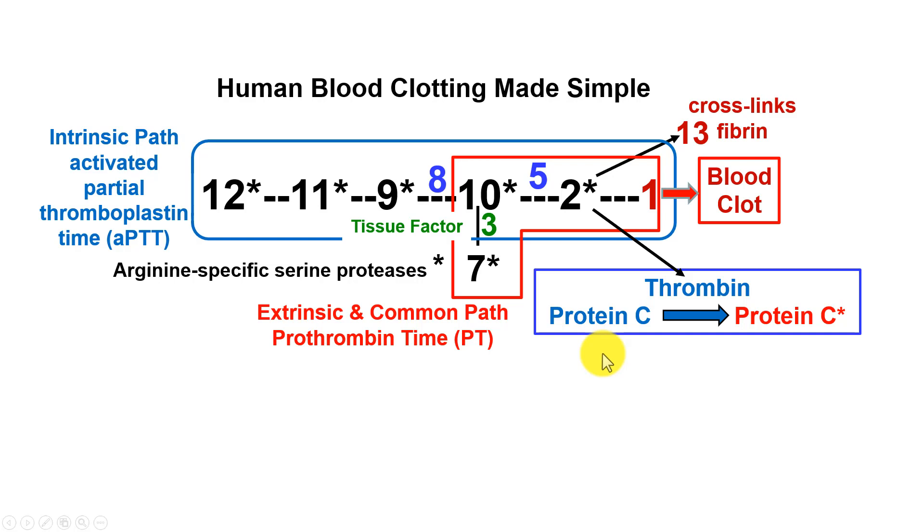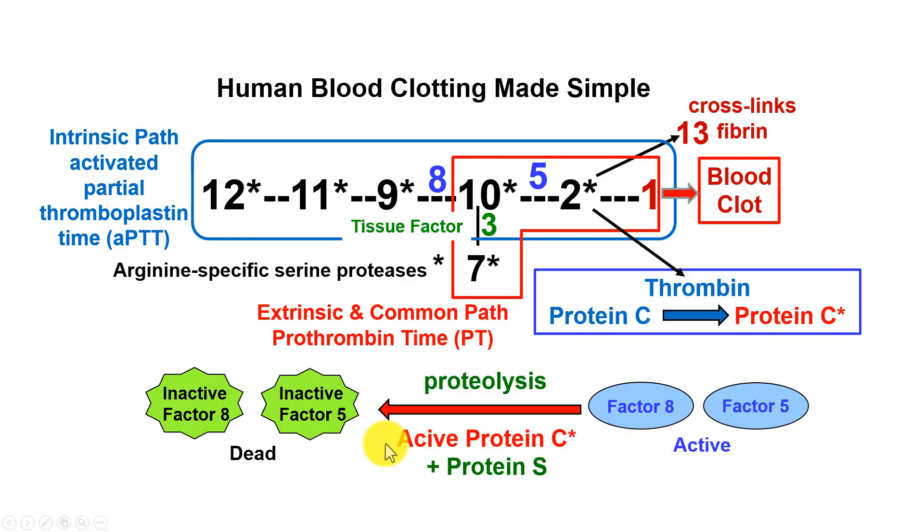Once you get the whole clotting cascade going and make enough thrombin, the excess thrombin that is left over starts activating protein C, resulting in activated protein C. Activated protein C then degrades factors 8 and 5 from their normally active forms to their inactive forms. This is a proteolysis event because activated protein C is a serine proteinase, like many others in the coagulation cascade. It requires the cofactor protein S, which helps it cleave factor 8 and factor 5. Once they're inactivated, you stop making more thrombin and shut down the coagulation cascade, because you want clotting to work where you need it but you don't want to clot your whole body.